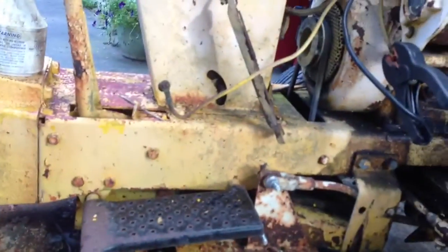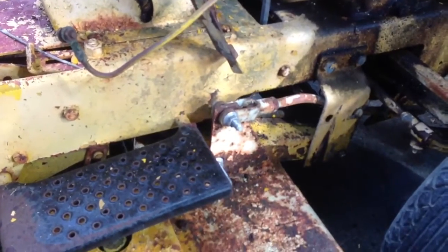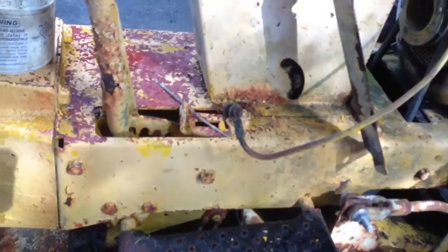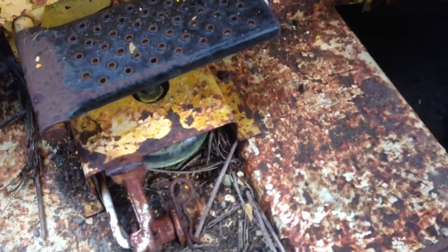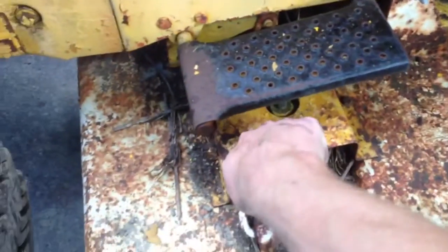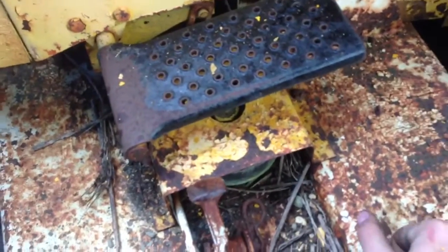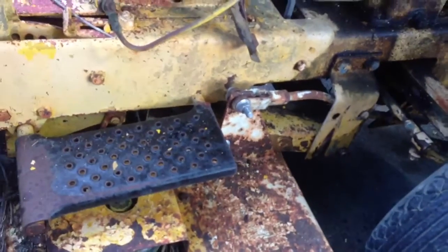I don't even know what's under here. The blades are tight — they won't even move. So that's where I'm at on this project for right now. I'll probably end up just taking the motor deck off for now, not quite sure how it comes off — if you just drive over it or what, I don't know.